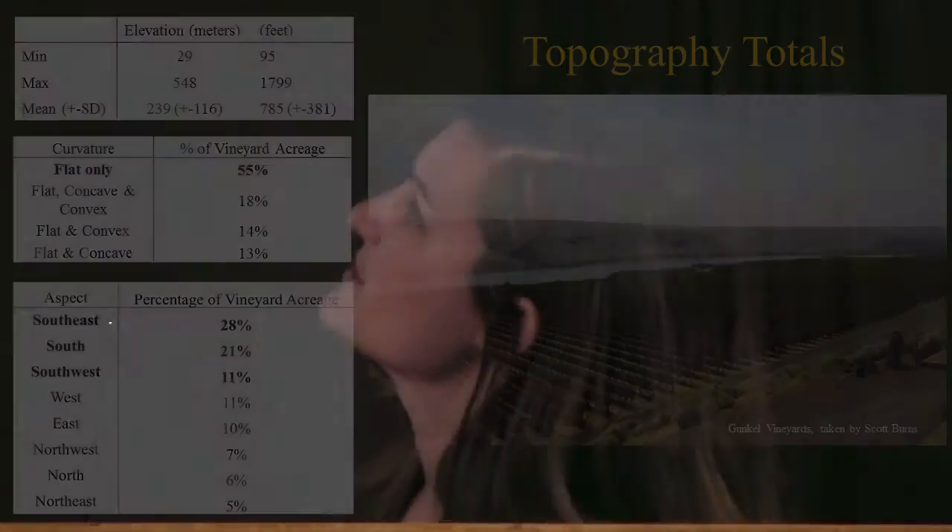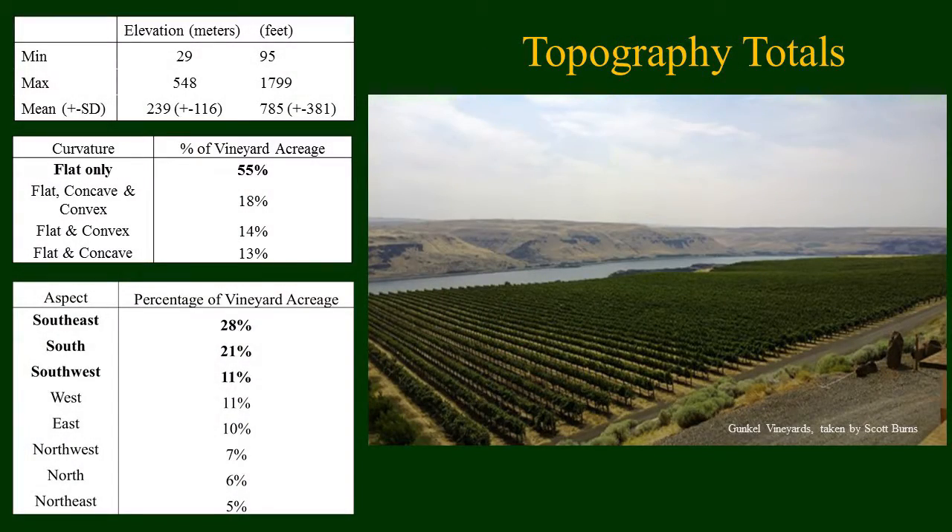As far as topography, there was a pretty big difference — ranging from 29 meters to almost 550 meters in elevation, a really large difference. A majority of the vineyards were on flat slopes, as shown in this picture taken by Scott Burns at Gunkel Vineyards, and a majority of the vineyards were also south-facing in the Columbia Gorge.